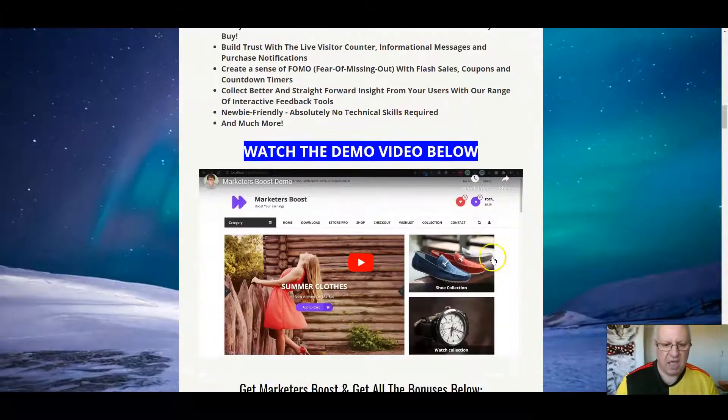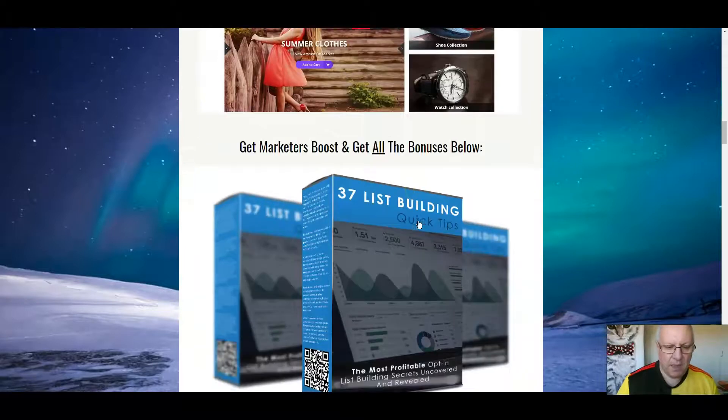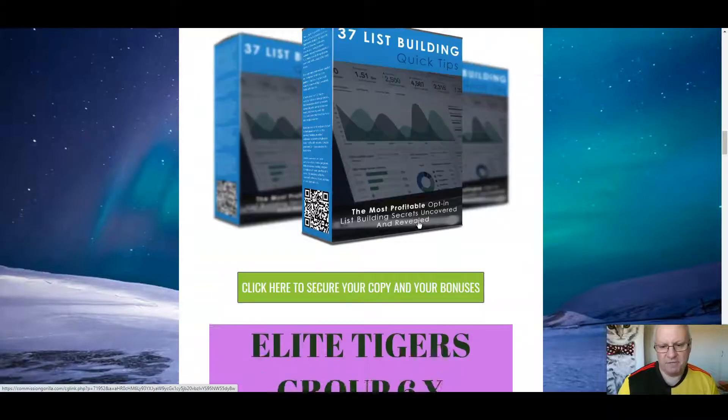And there's a very good walkthrough video here from Stephen Harvey. Do watch it, folks. It's about ten minutes long, but it is a completely thorough demo of everything that you get with Marketers Boost. So you'll be in a position to understand whether this is for you by watching this video. The first of my bonuses is 37 list-building quick tips — the most profitable opt-in list-building secrets uncovered and revealed.